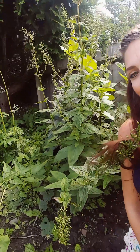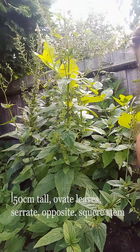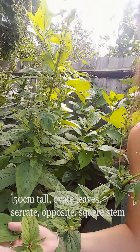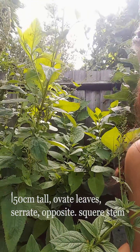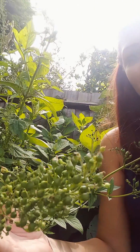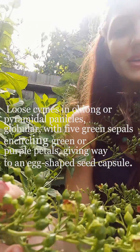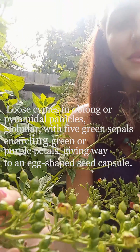So this plant, as you can see here, it's a pretty big plant — nice leaves, serrate leaves, oblong, square stem. You can see the flowers, you can see the seeds. I might find some flowers actually here. Yes, there we are — very small flowers.